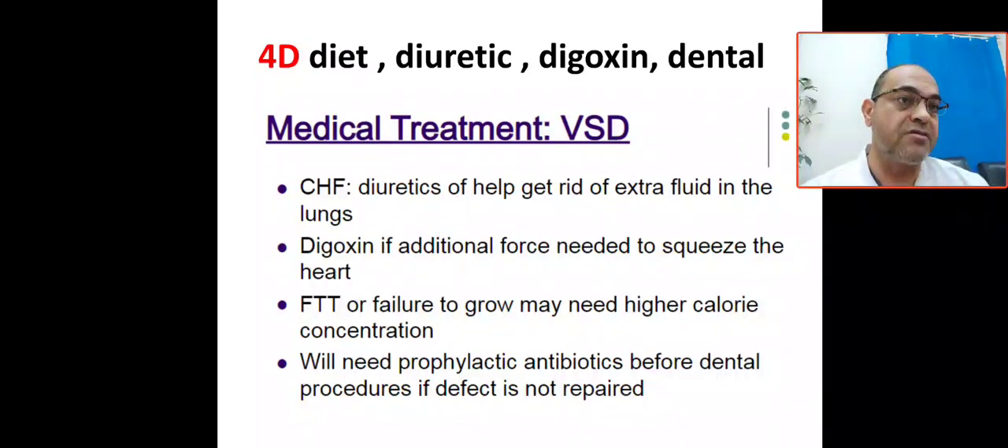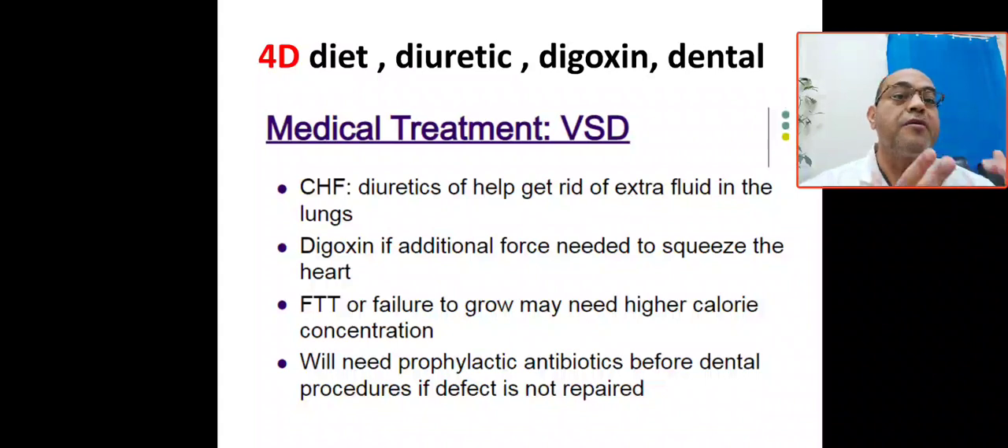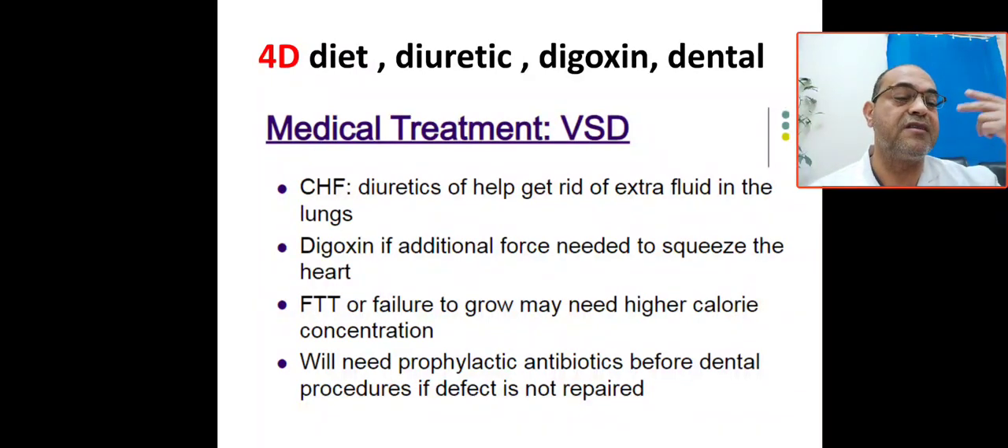The patient needs high calorie concentration. Regarding dental procedures, give prophylactic antibiotic before dental procedures if the defect is not repaired. To summarize: diuretics get rid of extra fluid in the lung; digoxin improves cardiac contractility and output; diet addresses failure to thrive with high calorie support; and dental prophylaxis with antibiotic is required before dental procedures when the defect is unrepaired. The 3T signs with the 4D treatment — memorize both.